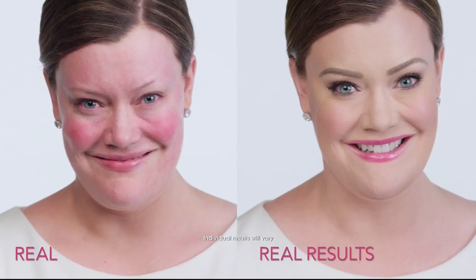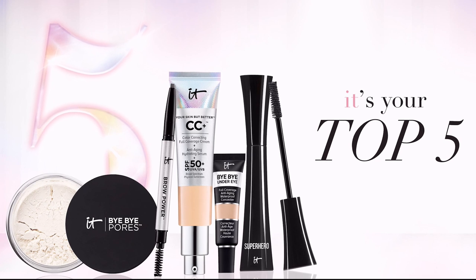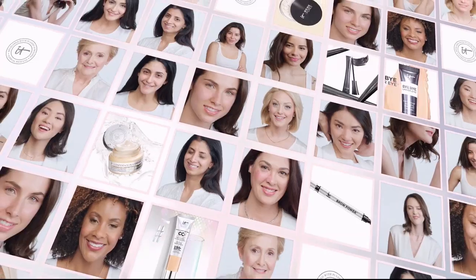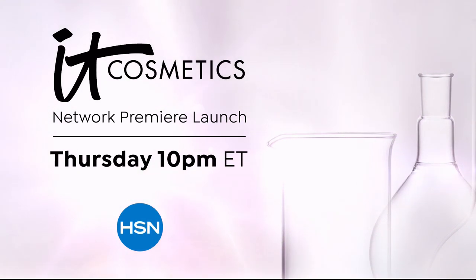I hope that by revealing my true self, it inspires you to be brave and courageous. It's coming. It Cosmetics does things differently than any other beauty brand. We work with plastic surgeons and dermatologists to create real cosmetic solutions. We believe that every woman is beautiful. I just feel a whole lot better about myself. It transforms women's lives. I'm an it girl. You are an it girl. You are it. Don't miss the launch of It Cosmetics here on HSN.